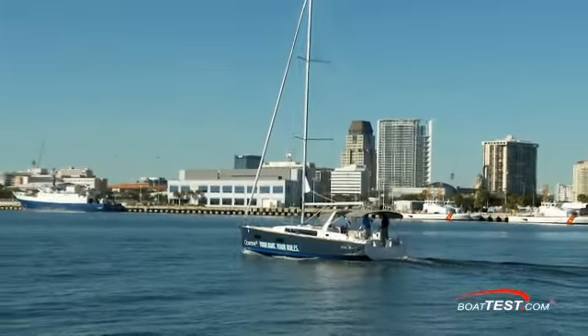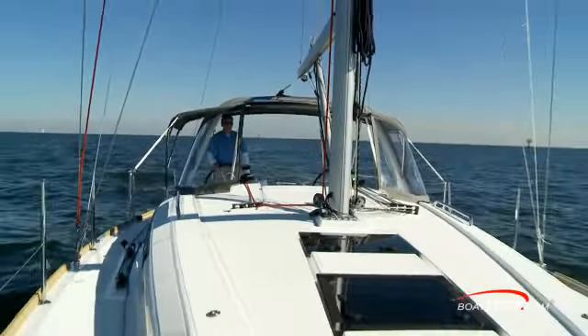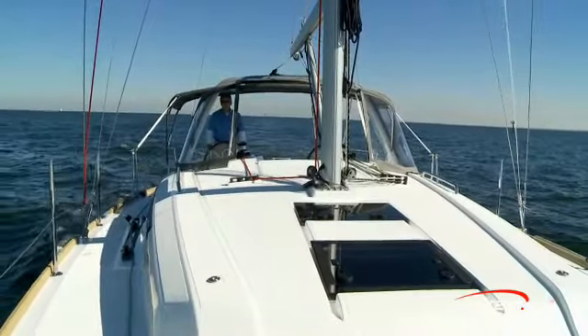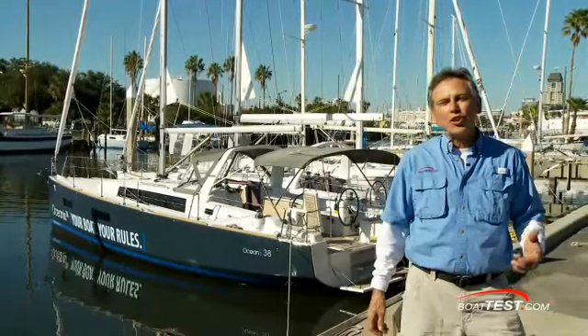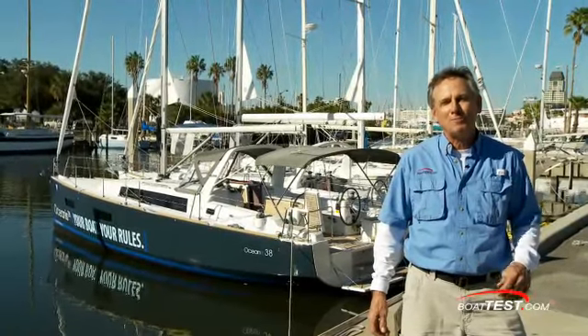The twin rudders also made the boat quite responsive under power, particularly in reverse, where the boat steered smartly in the direction the wheel was turned. So that's a close-up look at the all-new Beneteau Oceanus 38. For BoatTest.com, I'm Captain John Wenz.